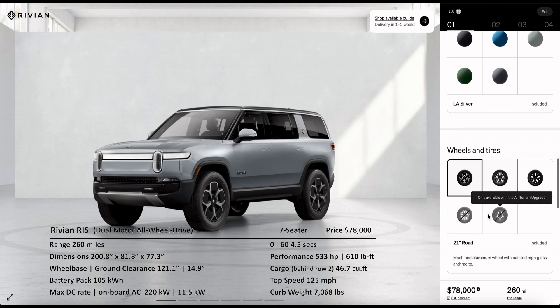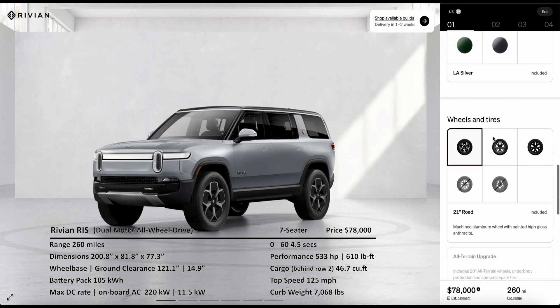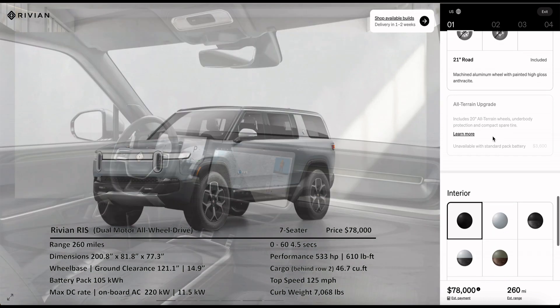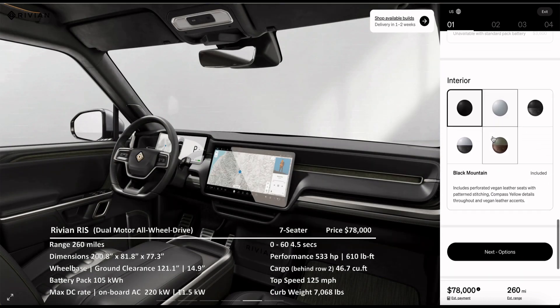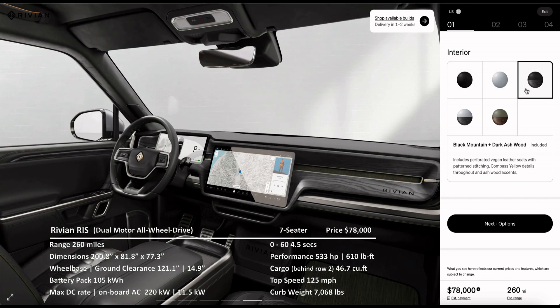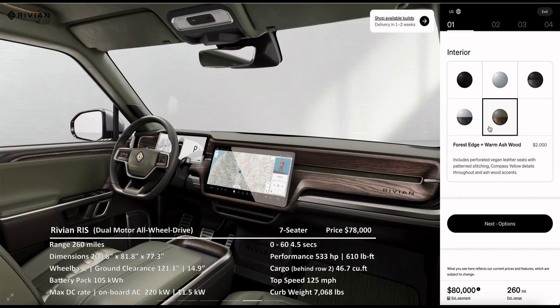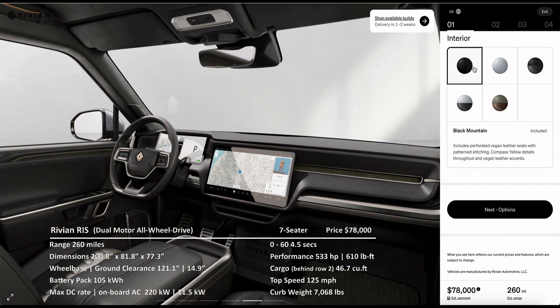Charging curves matter more in DC charging, and the max rate means little if high enough rates are not held long enough in the charging sessions. On performance, it is capable of doing 0-60 in 4.5 seconds with 533 horsepower and 610 pound-feet of torque in the trim and focus here. It also has 46.7 cubic feet of cargo space behind the second row and has a top speed of 125 miles per hour.